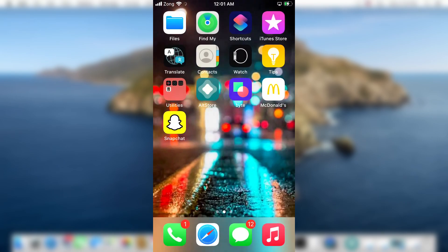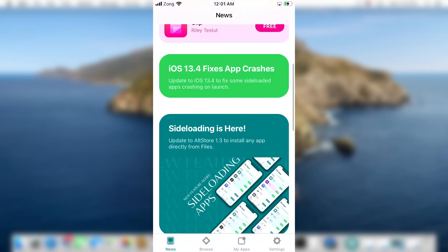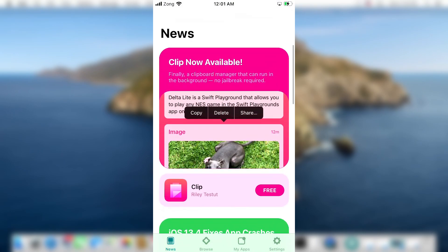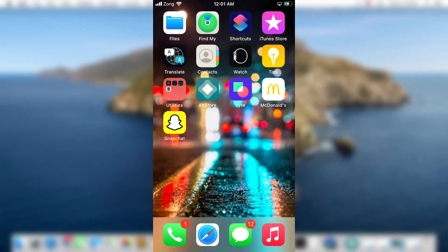In this video I will show you how to download the Taurine jailbreak using AltStore. As you can see, I already have AltStore installed on my device. If you don't have AltStore, I've already made detailed videos on installing AltStore on a Windows computer and on a Mac computer. I'll put the links in the cards and in the description below — go watch the tutorial depending on what computer you have.